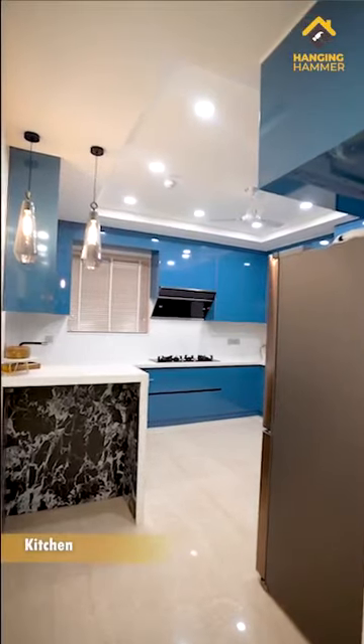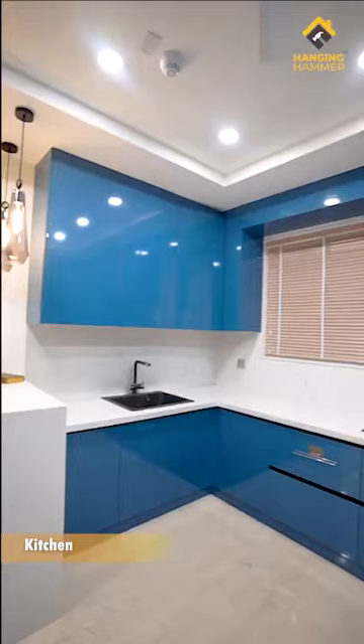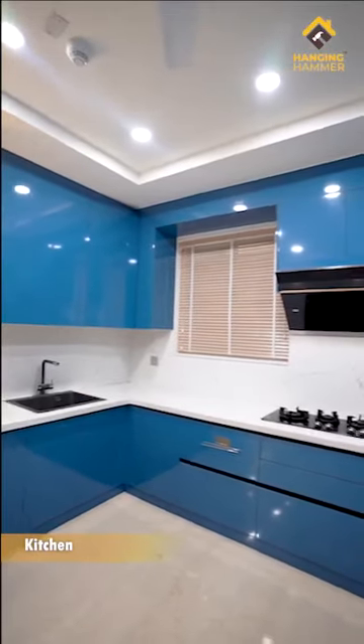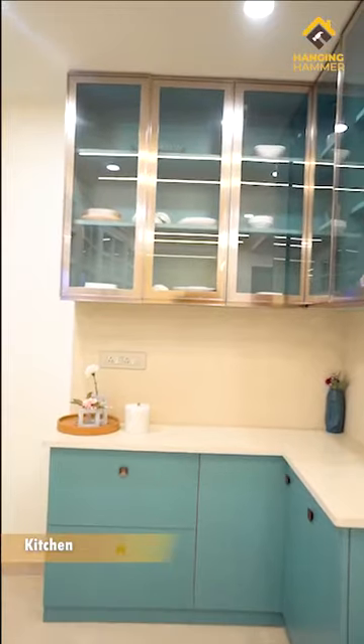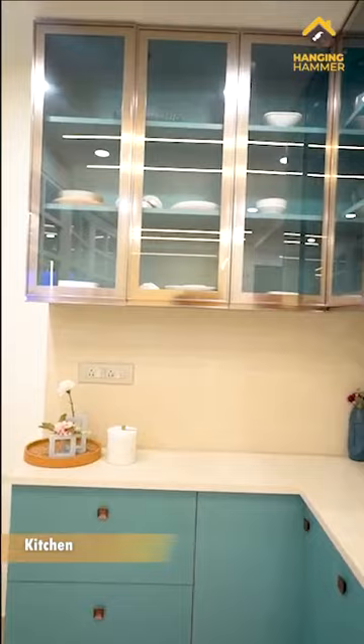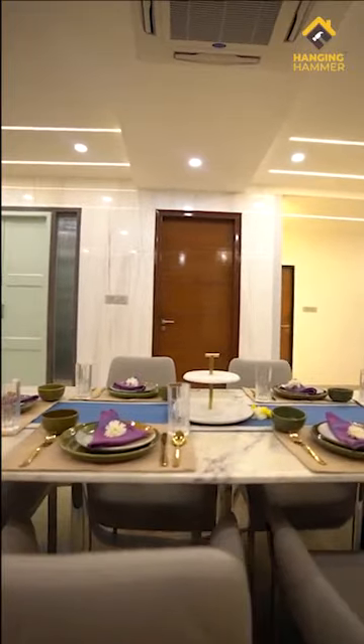The royal blue acrylic finished modern kitchen is the favourite spot for the family to hang around, especially the breakfast area where they experiment with all their food and cooking. The satwario pods add elegance and are a perfect material for countertop and deck. The crockery unit adjacent to the kitchen with rose bowl profile shutters is to display all the family chinaware.